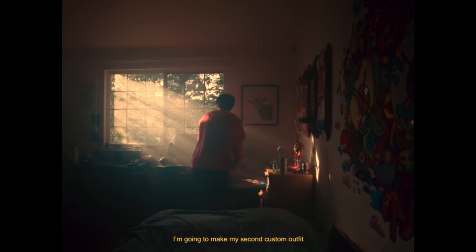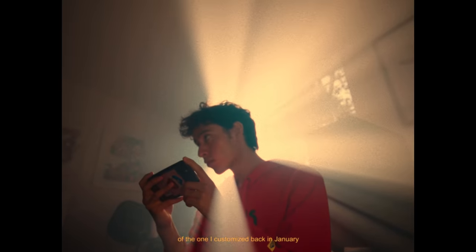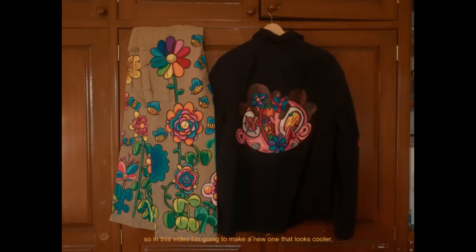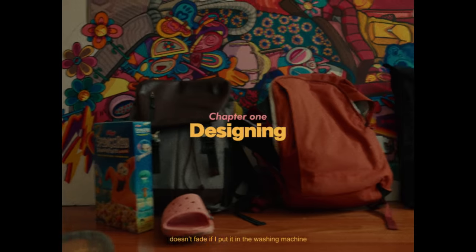Today I'm going to make my second costume outfit. A few days ago I was watching the video of the one I customized back in January and I realized I haven't even worn it yet. So in this video I'm going to make a new one that looks cooler, fits better, but most importantly it doesn't fade if I put it in the washing machine.